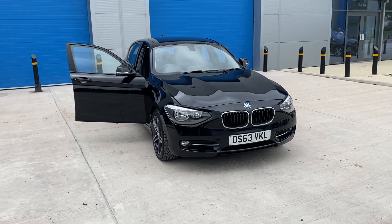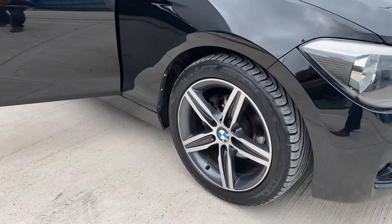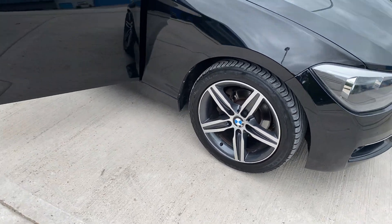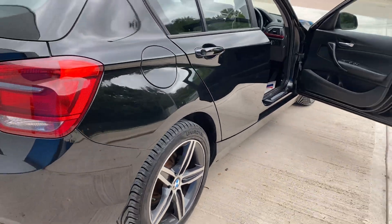We've just acquired this BMW diesel sport, superb condition, upgraded wheels, diamond cut, immaculate condition, tyres are all good, gleaming black.